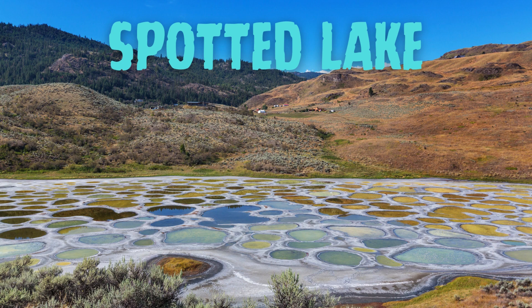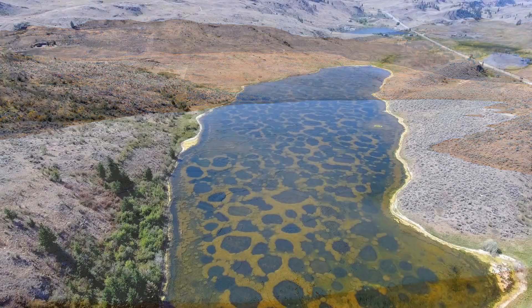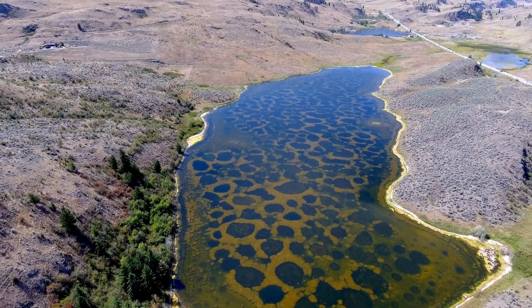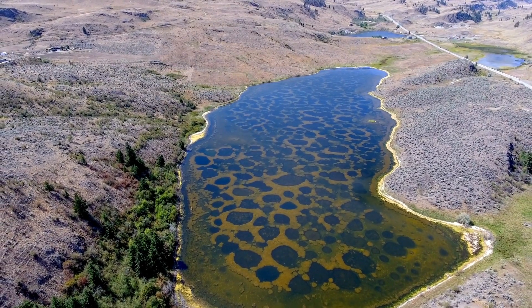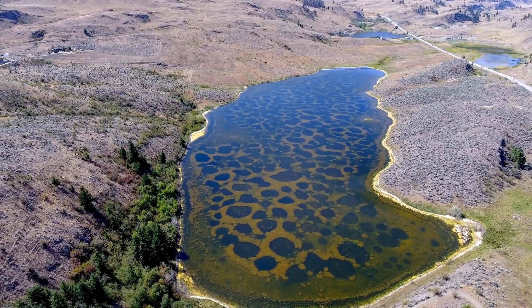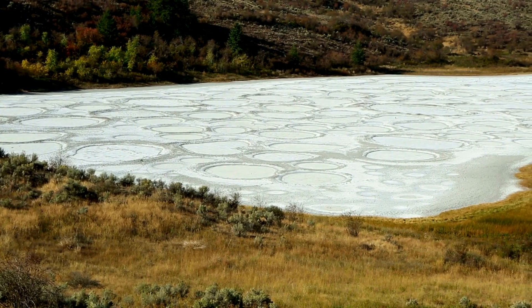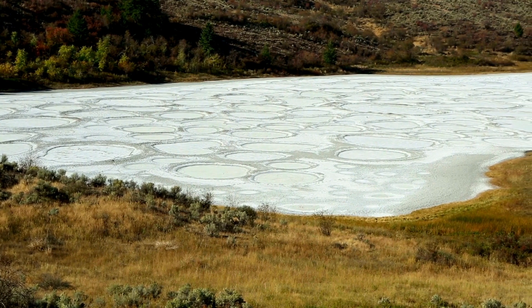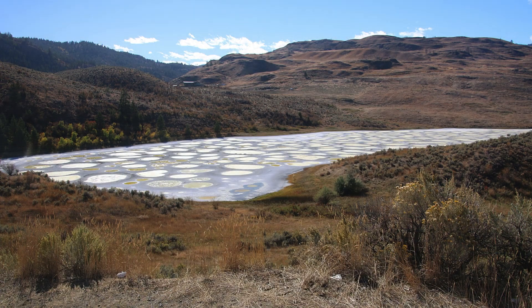Fourth on the list is Spotted Lake, located in British Columbia, Canada, a unique natural phenomenon. It contains a high concentration of minerals such as magnesium sulfate, calcium, and sodium sulfate, resulting in distinctive circular patterns on the lake surface. The spots are formed as a result of the evaporation of the lake's water during the summer, leaving behind the concentrated minerals. Each spot corresponds to a different mineral composition.